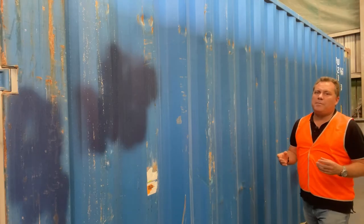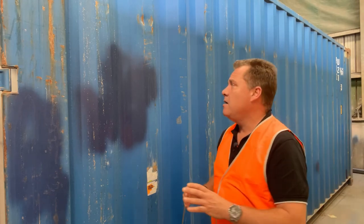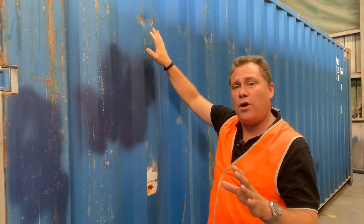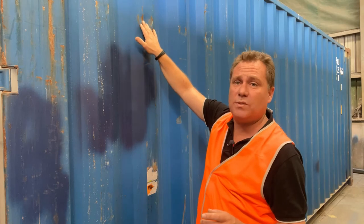I just wanted to give you a couple of tips about buying a used shipping container and making sure that you really understand that used shipping containers quite often have scuffs and scratches like this. In photos when you're looking at them online you can't tell, but that's actually a small dent in the container.